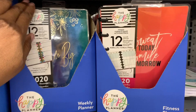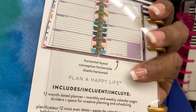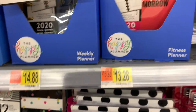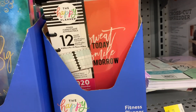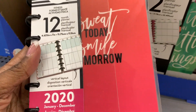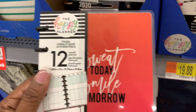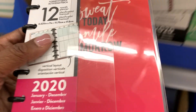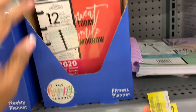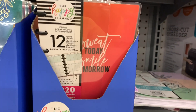Now here are some minis. This horizontal mini is $14.88 — just a plain horizontal. And this one is a fitness planner. I always try to find things I might want to use in some other kind of way. So those are my two options for minis at Walmart. Now we're going to move up and see what the stickers are all about.